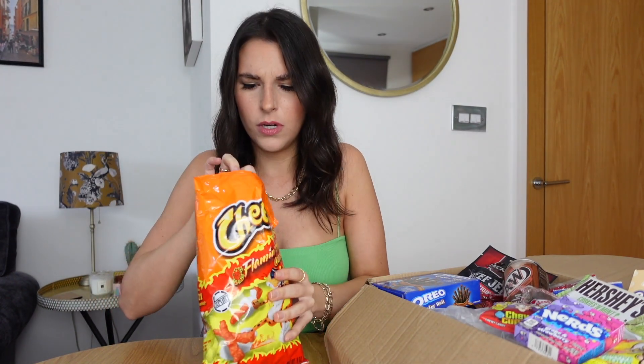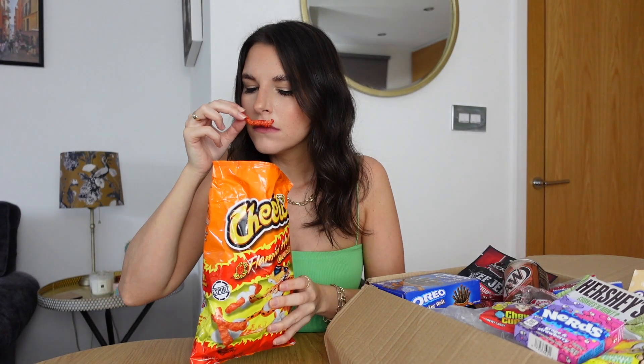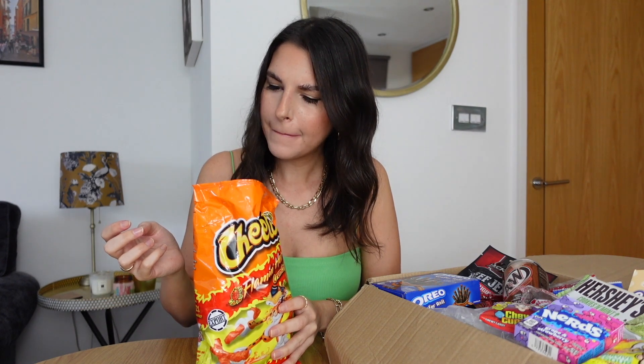Next up is Cheetos — flaming hot flavour, which terrifies me because I'm not good with hot things. Oh, they look a bit like Twiglets. They don't smell that hot. That's nice — I was expecting hotter. I'm glad they're not because I literally have water here just in case. Yeah, they're nice. It's a nice crunch and there's actually a lot in this pack as well.